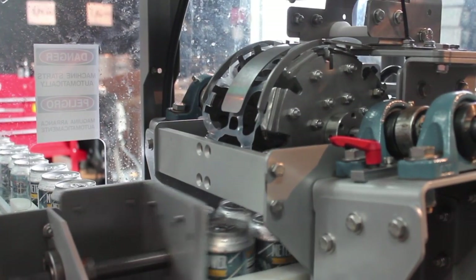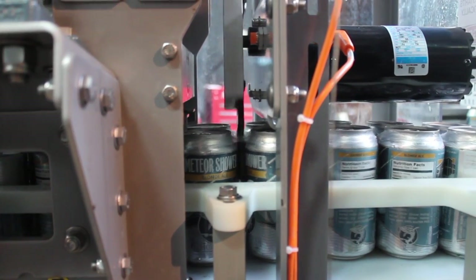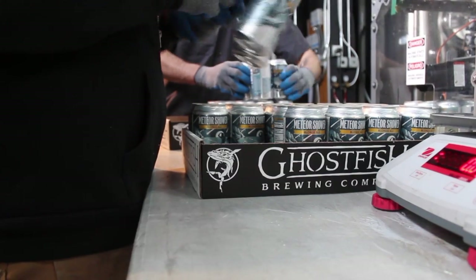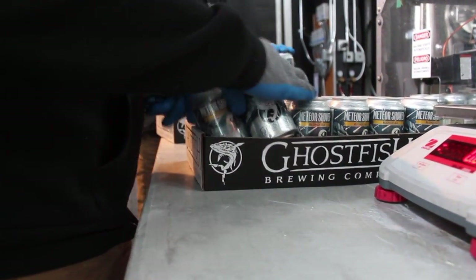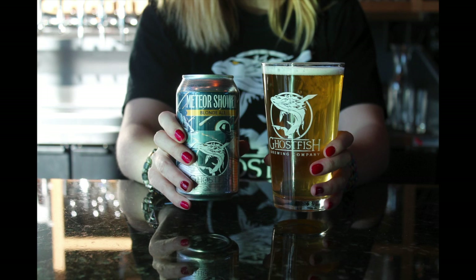Malted rice and millet really take center stage in this beer, bringing a clean, honey-like sweetness and a full-body, true-malt flavor. German Perla hops balance it out with light floral aromatics and just a touch of bitterness. We think it's the perfect all-around, anytime beer, whether you're gluten-free or not.